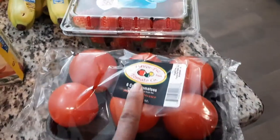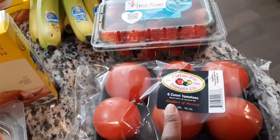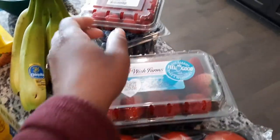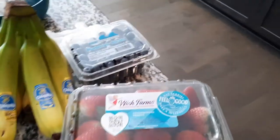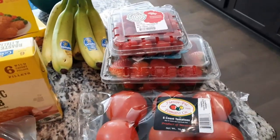I got some tomatoes — I believe those were like a dollar ninety-nine. Strawberries, I think those were like two something. Raspberries and blueberries — I think those were like a dollar something or two something as well.